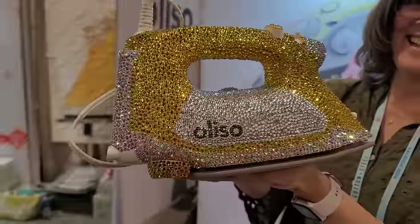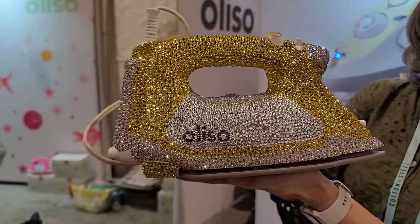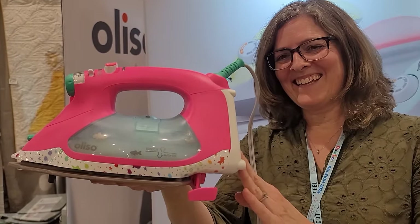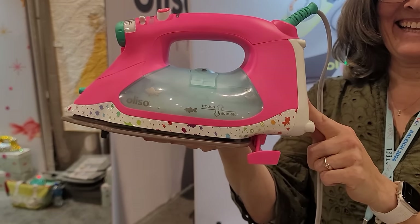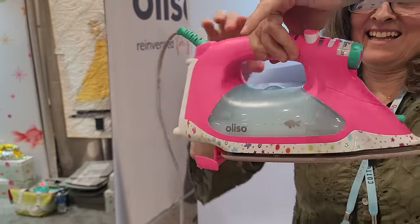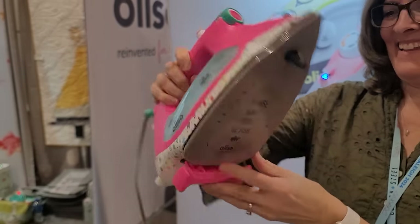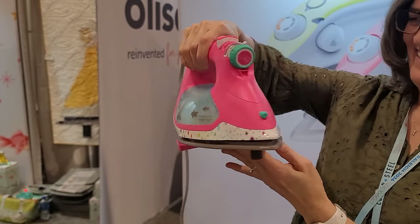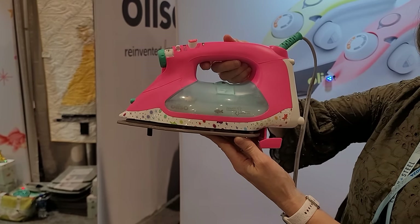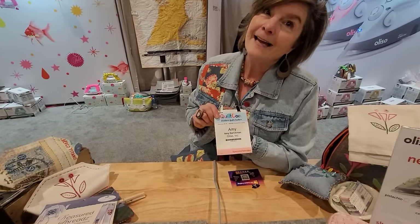I'm at the Oliso booth. Carolina Moore has been at it again — she has blinged out an Oliso iron. It is absolutely amazing. Let's go check out the Tula one. Brandi from the Quilter on Fire podcast is holding it for me — the one and only Tula. They're out now, but I think I'm going to get my wish and finally get it. Check out the comment section and I will show you who has these in stock.